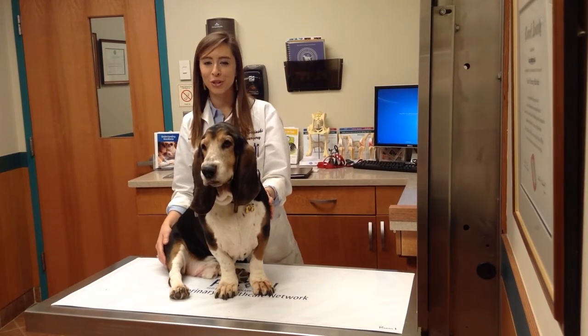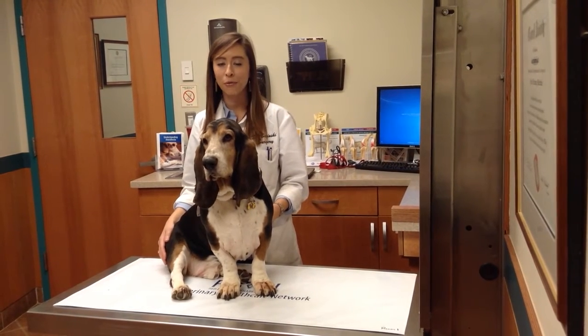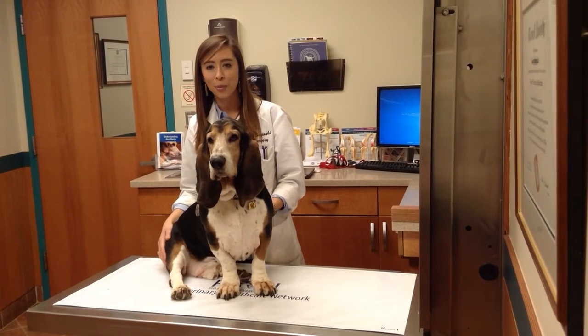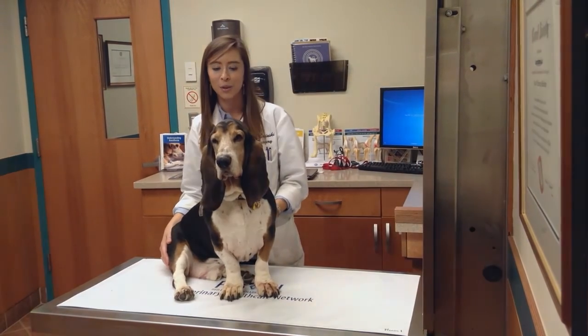Hi, I'm Dr. Baginski, one of the surgeons here at Red Bank Veterinary Hospital, and this is Watson. Watson and I are going to talk to you today about fentanyl patches, which is a type of patch for pain. I thought it was appropriate to include Watson for the video, since he is owned by one of our anesthesiologists and pain management doctors here at the hospital.